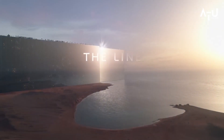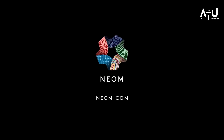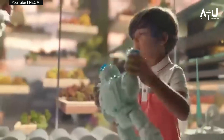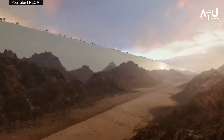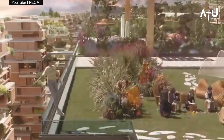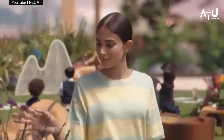The Line is being built as a city of the future, and it's easy to see why. With its cutting-edge technology and focus on sustainability, it could be a model for other cities around the world to follow. It remains to be seen how the project will progress, but it's definitely one to keep an eye on in the coming years.